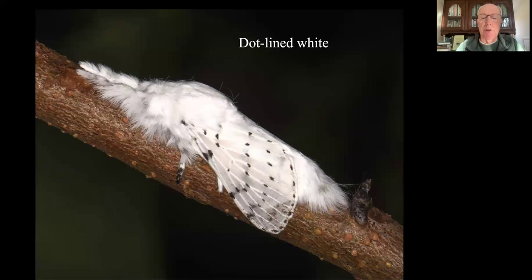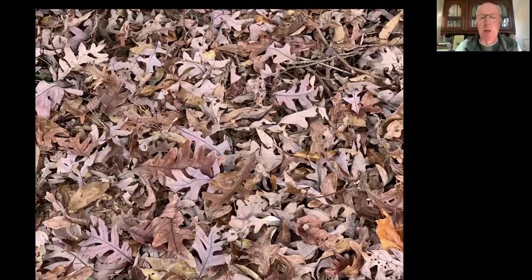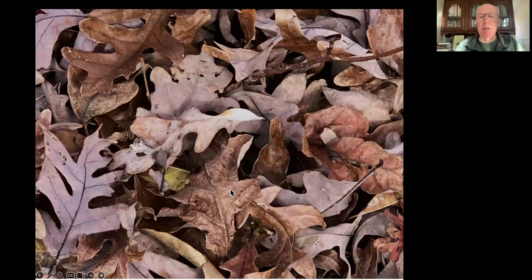I've got bronze cutworm adult moths because I've got bronze cutworm caterpillars, and I've got bronze cutworm caterpillars because I've got their main host plant, goldenrod. I also have this beautiful moth, the dotline white, because I've got oak trees - particularly white oaks, which they love. And because I don't rake the leaves away from under those trees. There is a dotline white cocoon in this leaf mass, and there's a lot of living things in these leaves that is extremely easy to miss when we rake our leaves away.